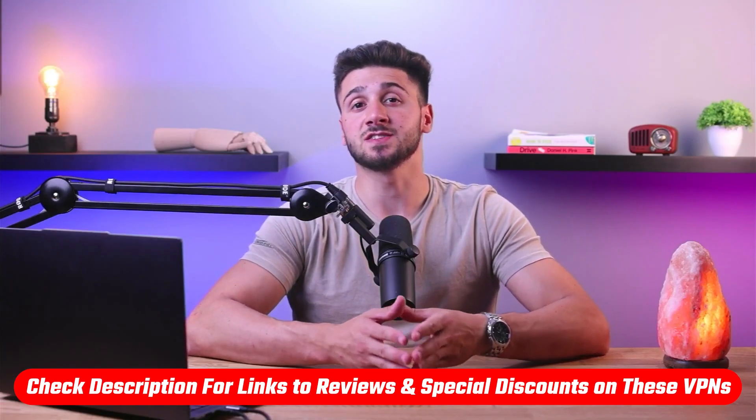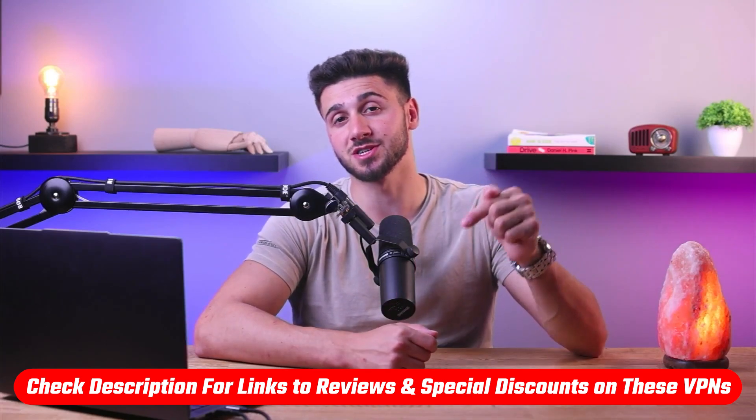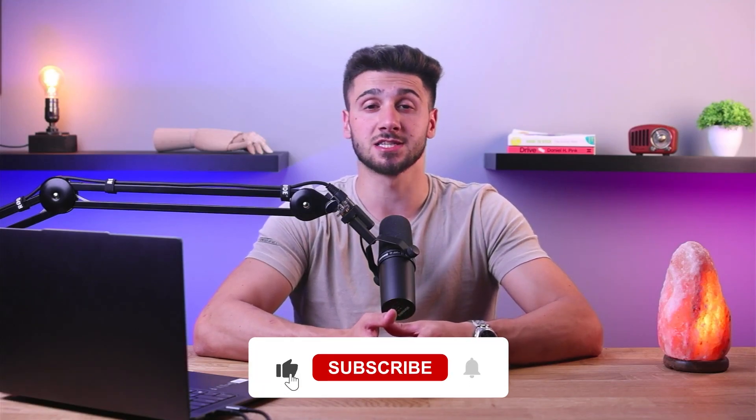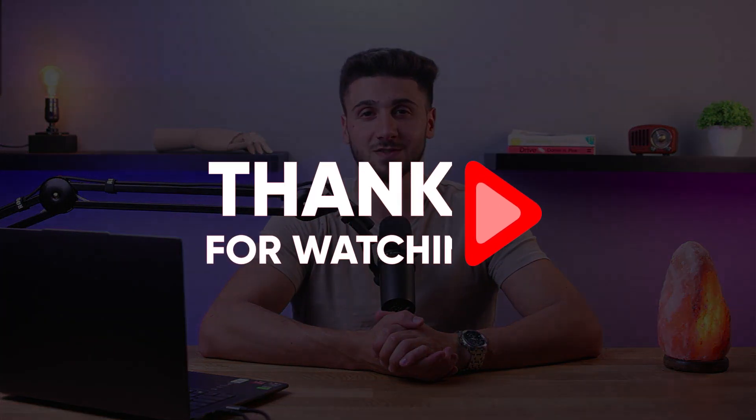So that's it for this video. If you're interested in any of these VPNs, you'll find links to pricing, discounts, and in-depth reviews in the description down below. Feel free to comment down below if you have any questions, as I love getting to interact with you guys. Like and subscribe if you found this video helpful or would like to stay up to date with future videos. Thank you so much for watching and I'll see you guys in the next one.